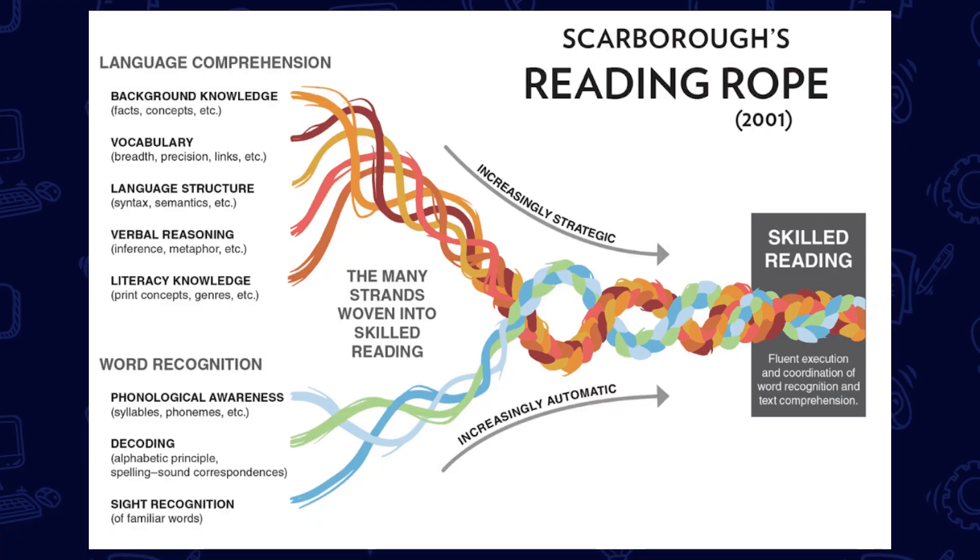Next, we built upon that understanding of the components of effective literacy instruction by discussing two models that helped to further explain the reading process: the simple view of reading and Scarborough's rope. Together, phonological awareness and phonemic awareness form one part of word recognition. These foundational skills focus on identification of phonemes, which are the sounds in spoken words and how they link to letters or graphemes.